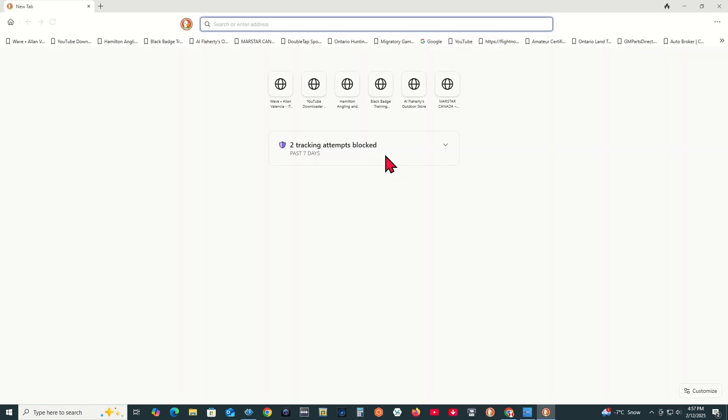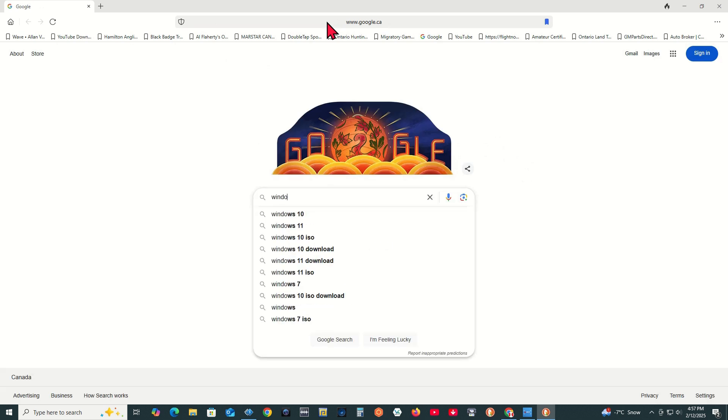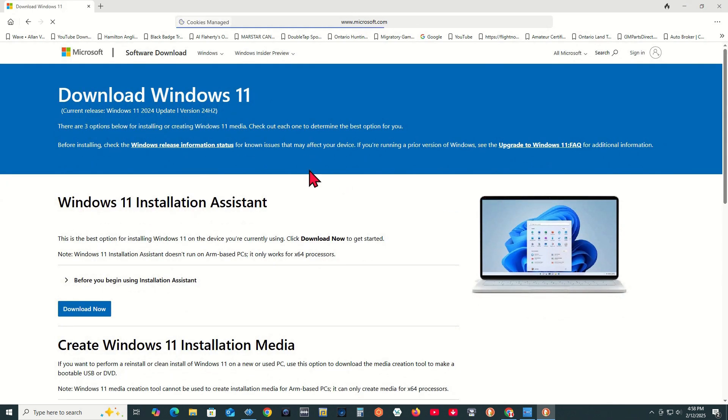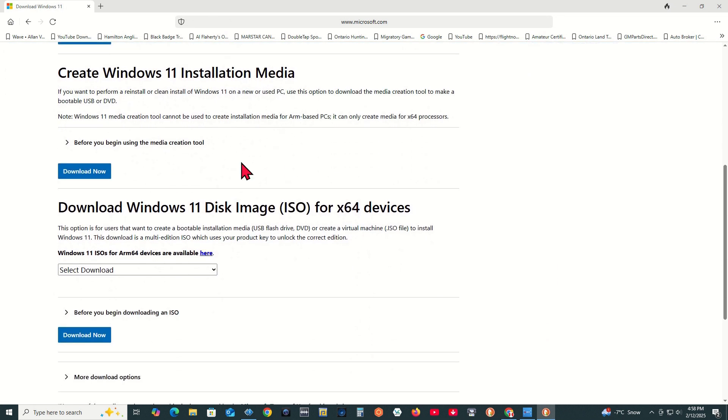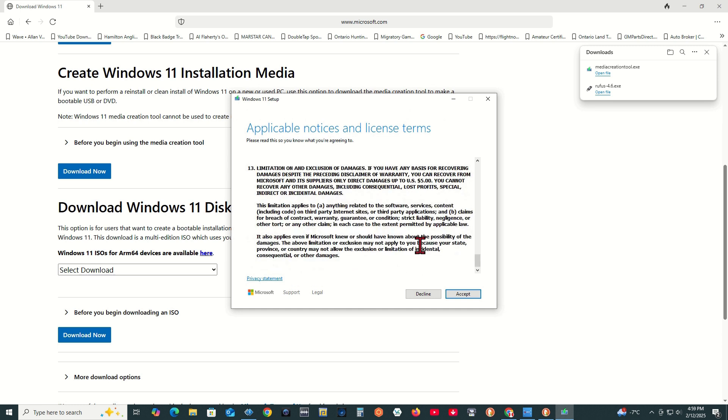Step 2: Download Windows 11 ISO. We need to download Windows 11 ISO from the Microsoft website. Open your internet browser, go to Google, and search for Microsoft Windows 11 Download. You want to end up on that website. Go to Create Windows 11 Installation Media and click Download Now. A file called Media Creation Tool will be downloaded to the Downloads folder. Once it finishes, click on MediaCreationTool.exe to open the file. Windows 11 Setup will start. Click Accept.